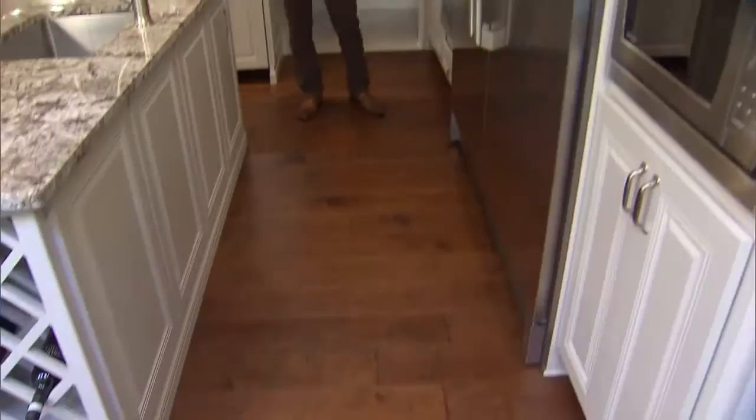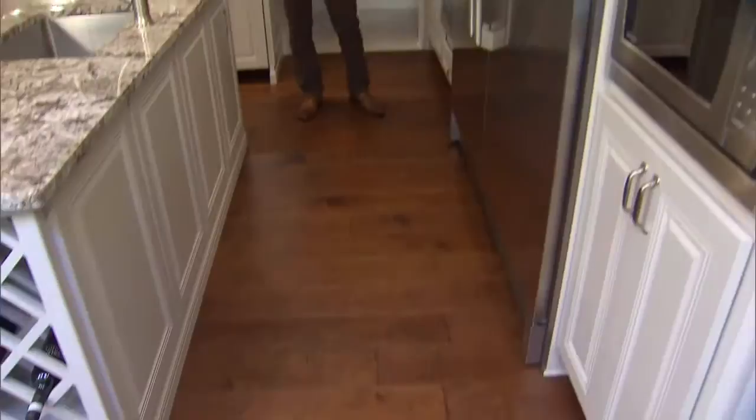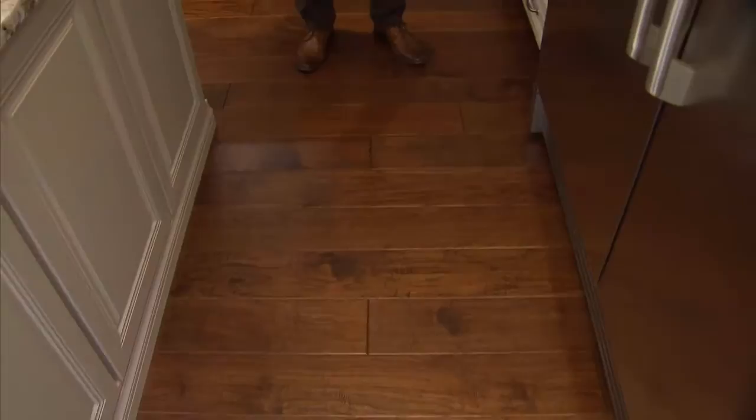On the floor, we used an engineered hardwood. It's durable, it looks great and warm — not only is it warm to look at, but it's also heated, which is great for those cold mornings.